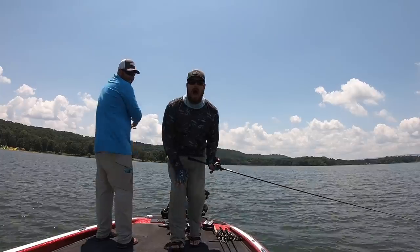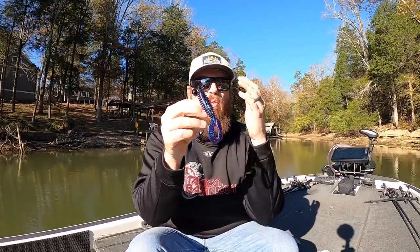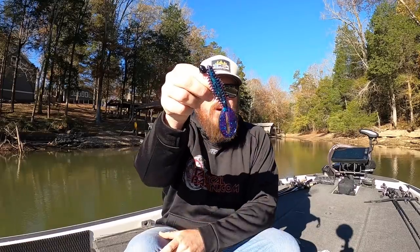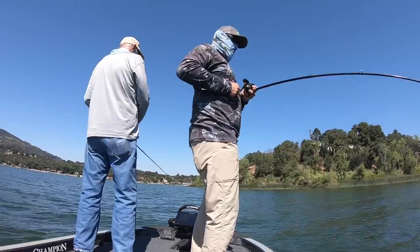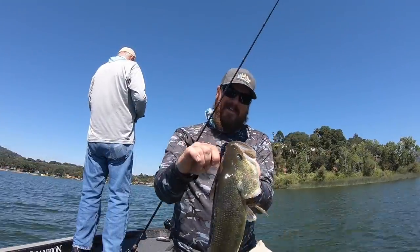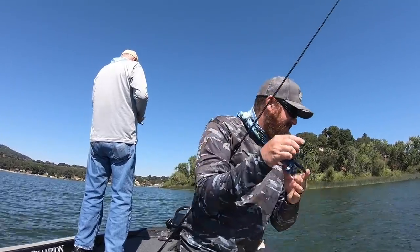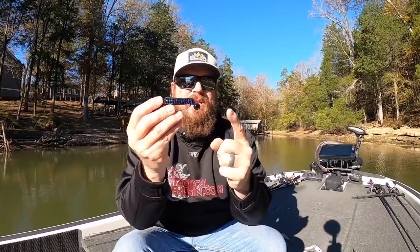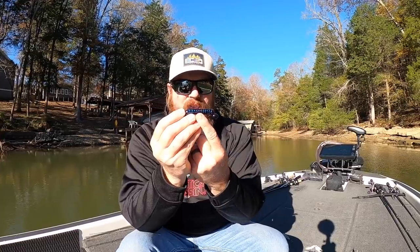We decided to move here as a result. But while we were here just visiting, this bait was slaying. This particular color is my favorite — the Junebug color in that Z-Craw just flat gets big bites. And in the case of that big one here on Chickamauga, I lost the fish, but it still got that giant bite. Typically I throw it in one of two sizes: half ounce with a four-aught, or three-quarter ounce with a five-aught.